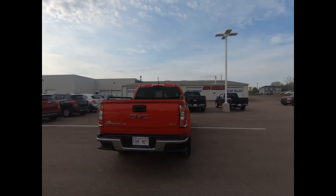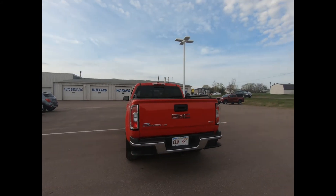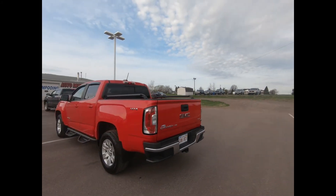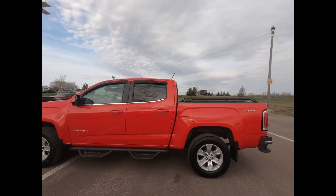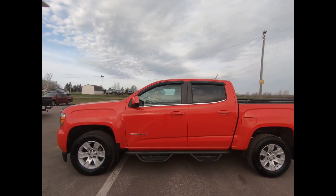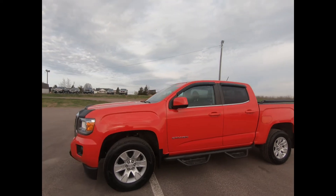This professionally detailed 2018 GMC Canyon has undergone a thorough inspection performed by our in-house certified GM technicians, and we also ensure that a new NB safety inspection will be performed for you.